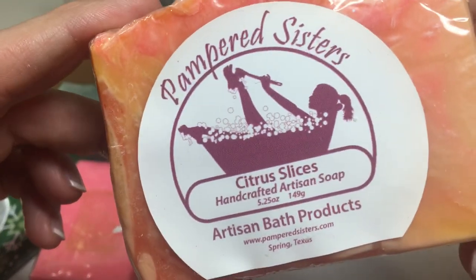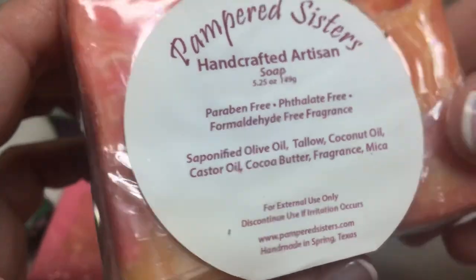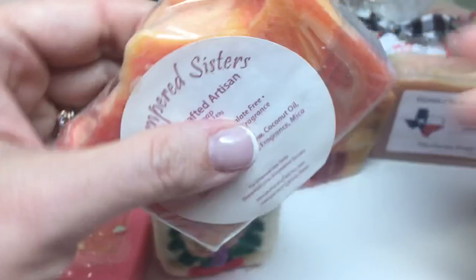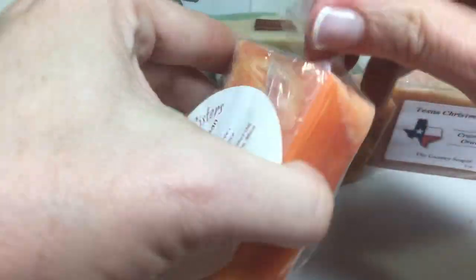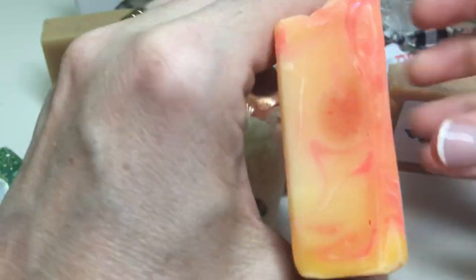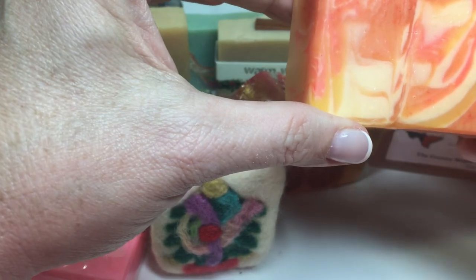And Campered Sisters — Citrus Slices. She does really pretty swirls and tops. I'm going to cut this open, shrink wrap open. Let's see the swirls. Pretty, huh? Lots of orange and salmon and yellow and cream color here. Very nice.